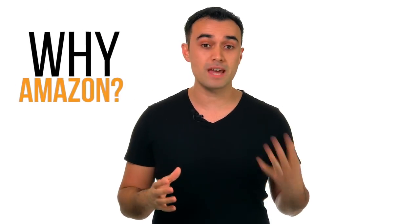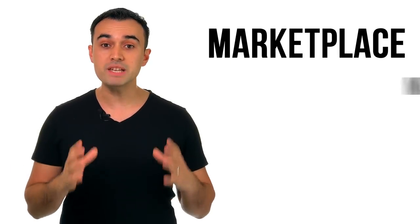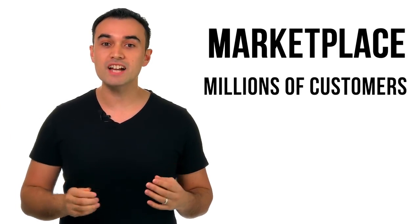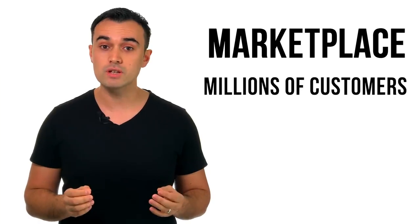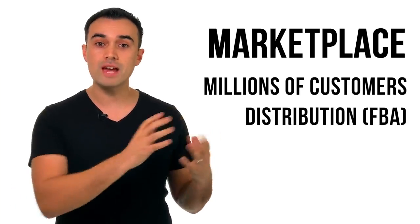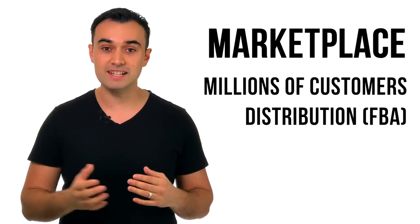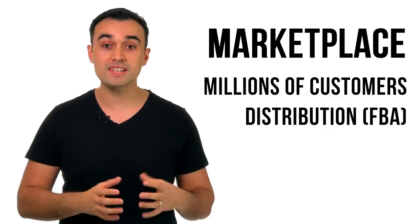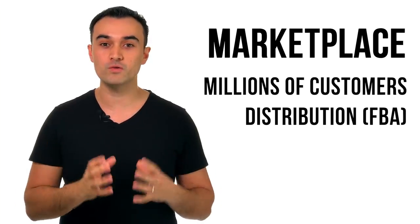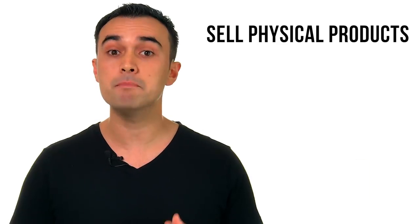Why would you want to sell on Amazon? Well, number one is their marketplace. They have millions of customers with credit cards ready to purchase. Number two is their distribution. You can actually send your products to Amazon, they will store it in their warehouses, then ship it out to customers, handle the returns, the customer service, all of the fulfillment. That means you've got a physical products business that you can manage completely remote.